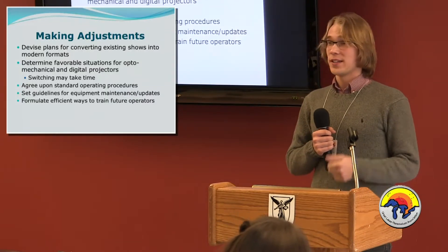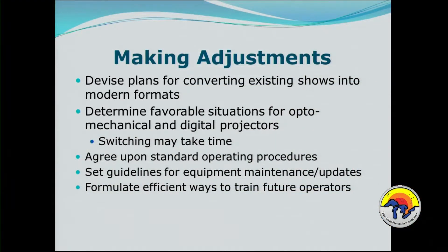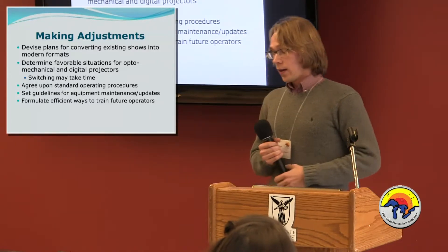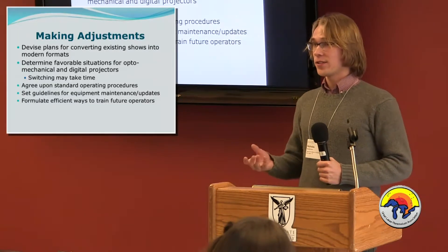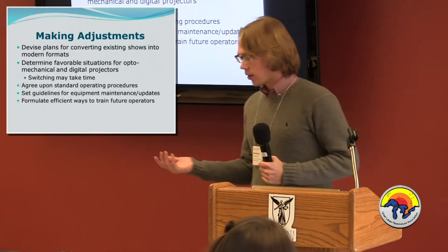There's a lot of other adjustments — planning to convert all your shows, some more straightforward than others. Converting slide-based shows takes a lot of effort. If you're going to have multiple projectors, you need to determine when you want to use each — are you going to use them in the same show, which one first, will it take time to switch? There are also standard operating procedures, maintenance, updates, logging those updates so people know what's changed, and training future operators — whether that's new staff or people who don't regularly use the planetarium, like when everyone's away at a conference.